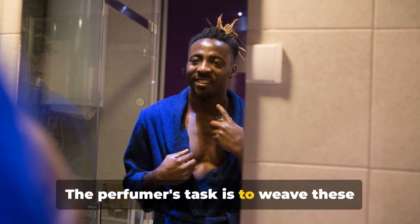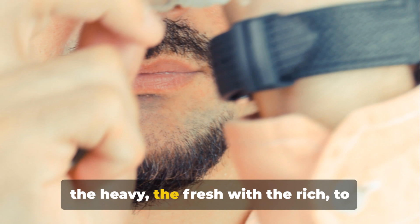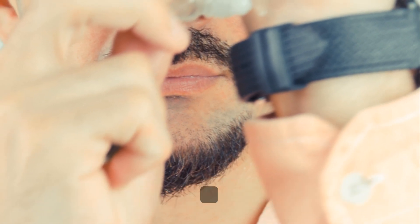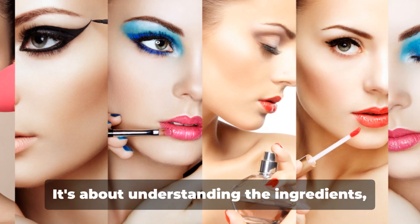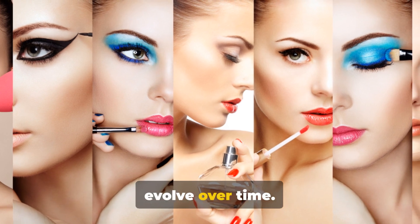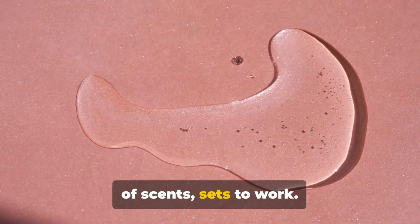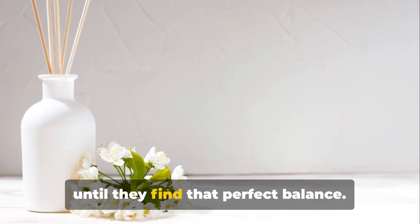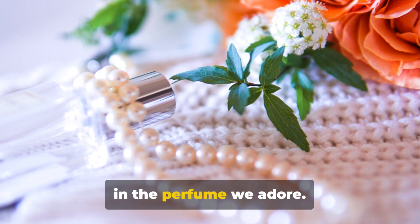The perfumer's task is to weave these notes together, to balance the light with the heavy, the fresh with the rich, to create a scent that is more than just the sum of its parts. It's a skill, an art, a science. It's about understanding the ingredients, knowing how they'll interact, how they'll evolve over time. So the perfumer, with their palette of scents, sets to work — blending and mixing, tweaking and adjusting until they find that perfect balance. The perfect blend of these notes results in the perfume we adore.